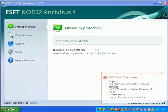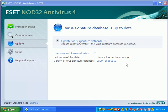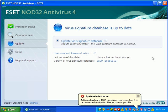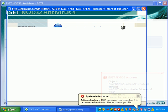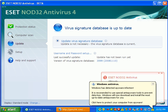I'm going to go ahead and update NOD. I love their updates — they're really, really fast. Some anti-malware packages take 10 to 15 minutes to download and install, but the NOD32 update seems to be pretty quick.